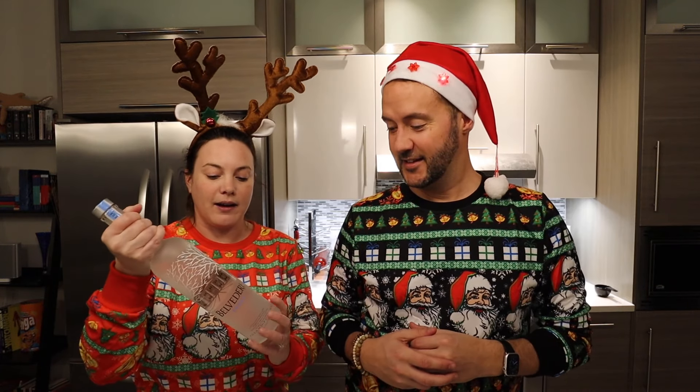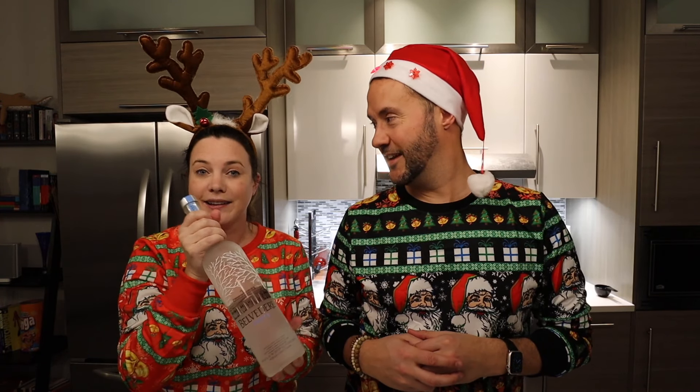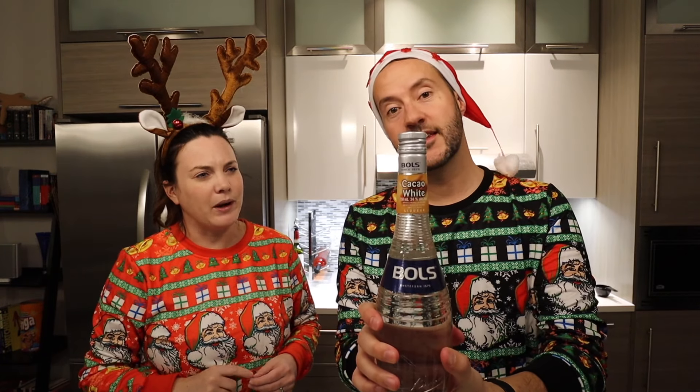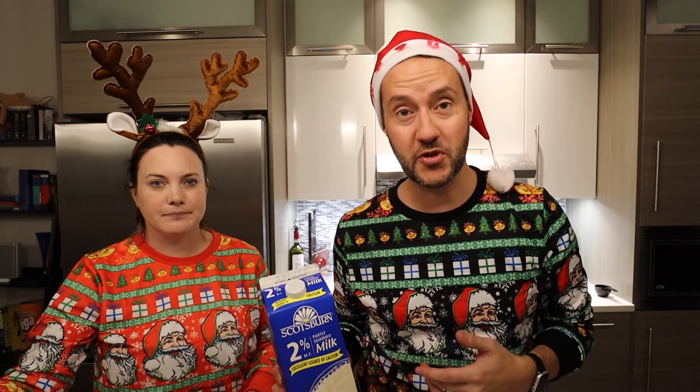It's a little bit like a white Russian. Something we always do every Christmas is we get some milk, we have a few different types of spirits around, and we kind of mix it up. Tonight we'd use our Belvedere vodka — it is from Poland, so if you want to learn about it, go back to our Polish food episode. We also have some white cacao, which is like a chocolate liqueur, and some milk. Sometimes we also put in Bailey or Kahlua, we just mix it up depending on what we're in the mood for.